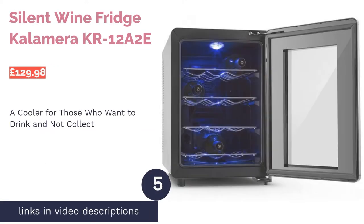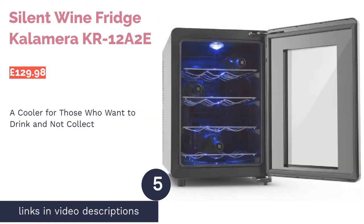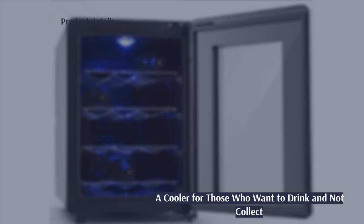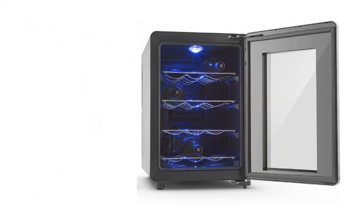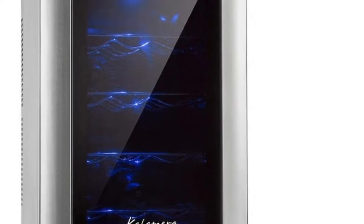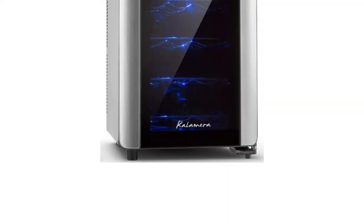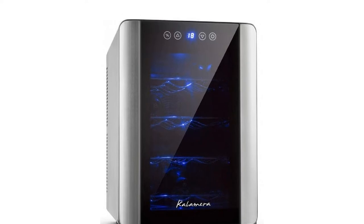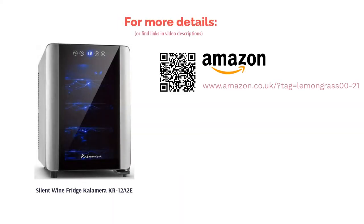The next product in our list is the Silent Wine Fridge from Calamera. This compact little cooler is perfect for those that want to drink their wine at the right serving temperature but aren't too interested in procuring a large collection. The cooler comes with a tempered mirror glass door that will protect the bottles from UV intrusion. Unfortunately, the only disadvantage is the range of temperatures — with a minimum of 10 degrees Celsius, you'll have to transfer wines like Sauvignon Blanc, Pinot Grigio, or Chardonnay to a separate, colder fridge before serving. On the other hand, if you're a fan of reds or other wines, this won't be as much of an issue.